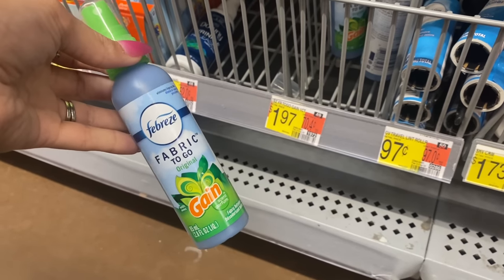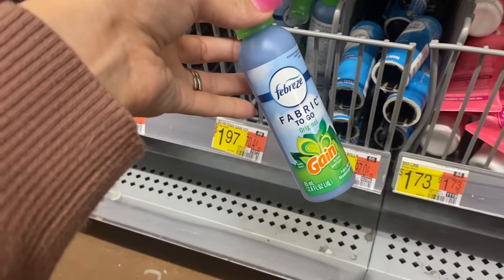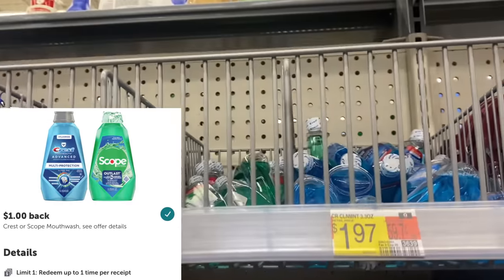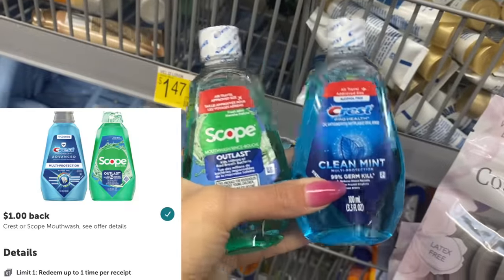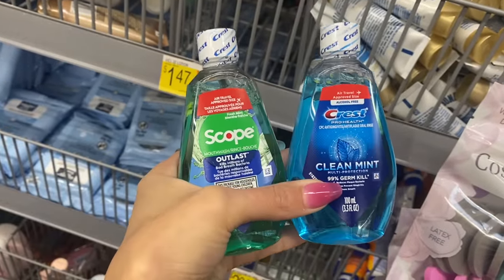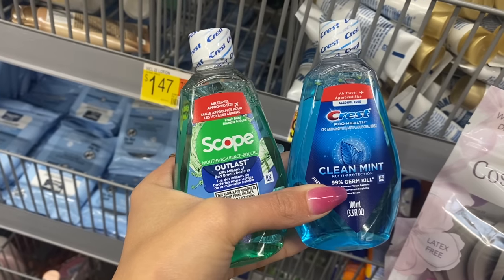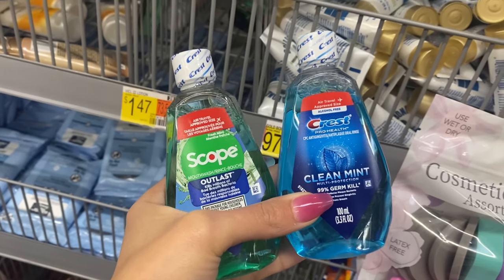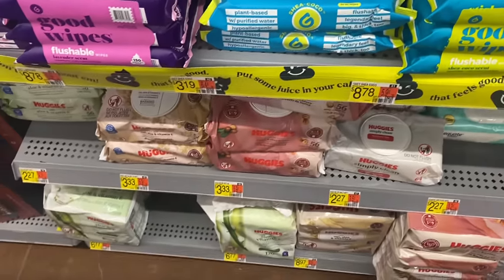Next up, the Febreze Fabric To Go is $1.97. We have $2.30 back on Ibotta, making it free and a 33-cent money maker. Another deal in the trial and travel section: the little mouthwashes — you can get the Scope or Crest one for $1.97. The $1.00 rebate on Ibotta makes it just 97 cents, and it attaches to either one.